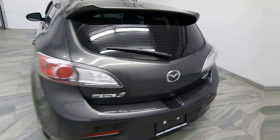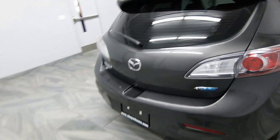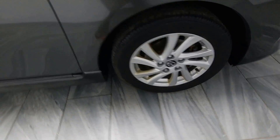This is our 2013 Mazda 3. You have a chrome exhaust, a hatchback which gives you a trunk cover, tinted windows with rain guards, power options, cloth interior, and alloy rims.